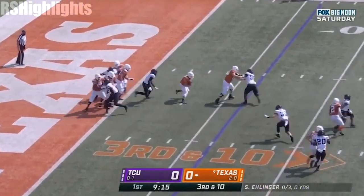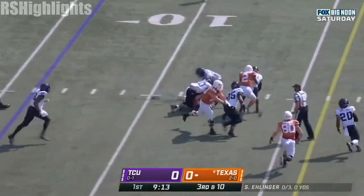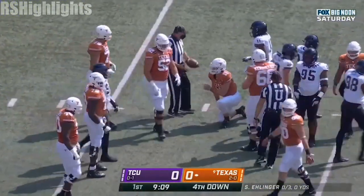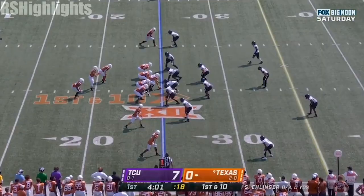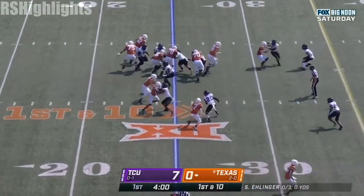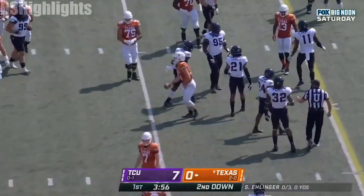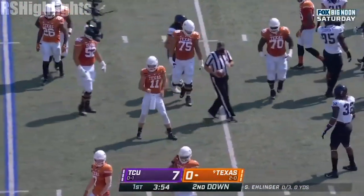Sam Ellinger in trouble, wants to run it. Looking for room, and he will not pick up the first down on the play. Garrett Wallow in the backfield. Ellinger running it, and Ellinger dives across the 30, up to the 31-yard line.